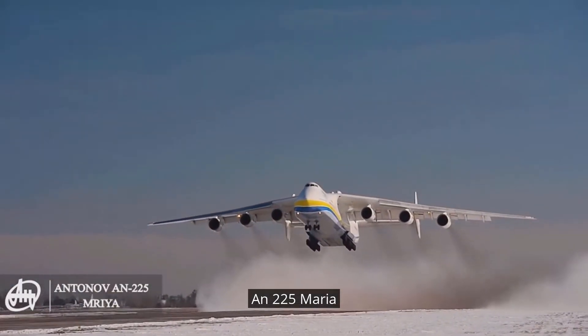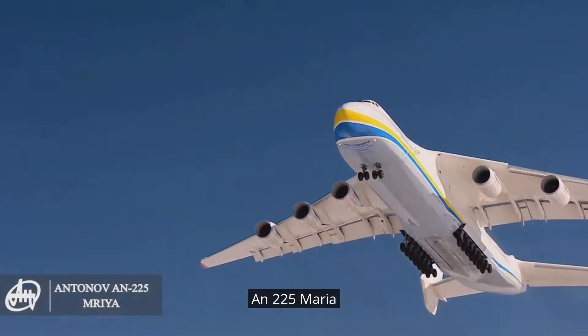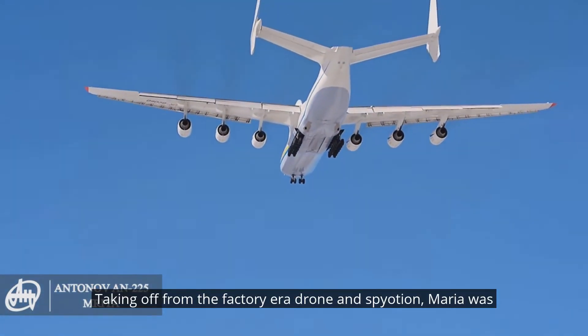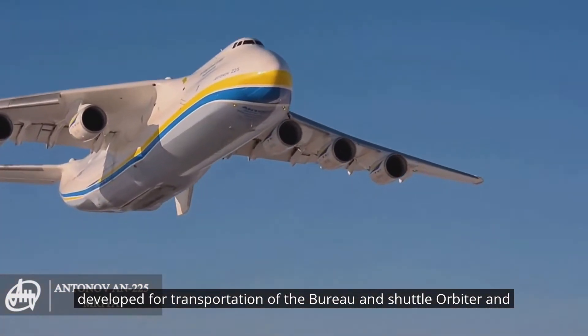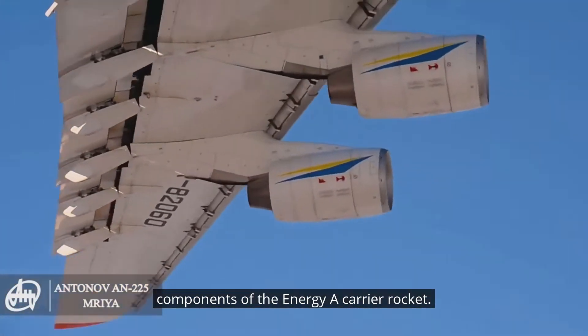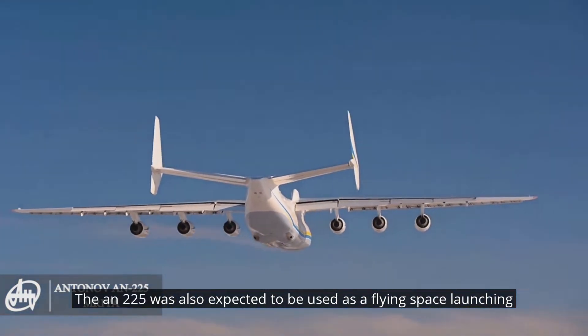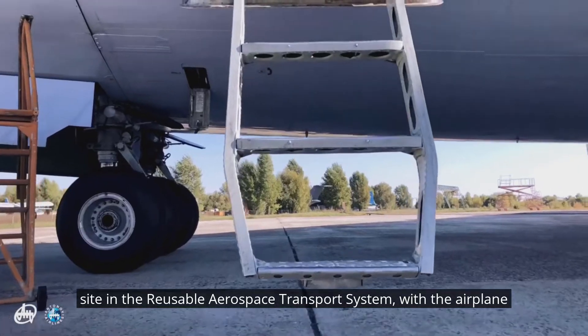The AN-225 Mriya made its first flight on the 21st of December 1988, taking off from the factory aerodrome in Svyatoshyn. The aircraft was developed for transportation of the Buran shuttle orbiter and components of the Energia carrier rocket. The AN-225 was also expected to be used as a flying space launching site in a reusable aerospace transport system.